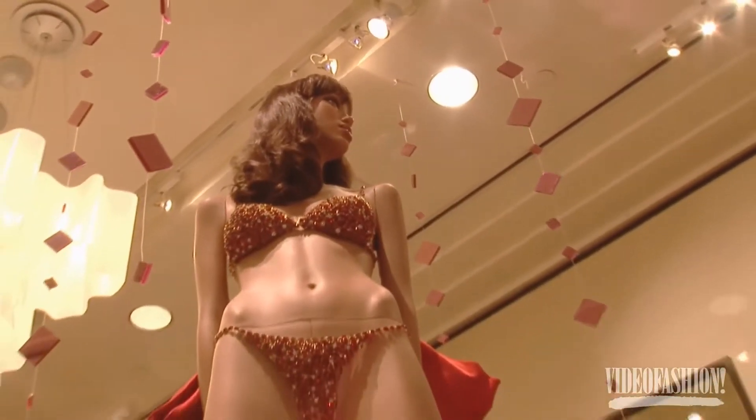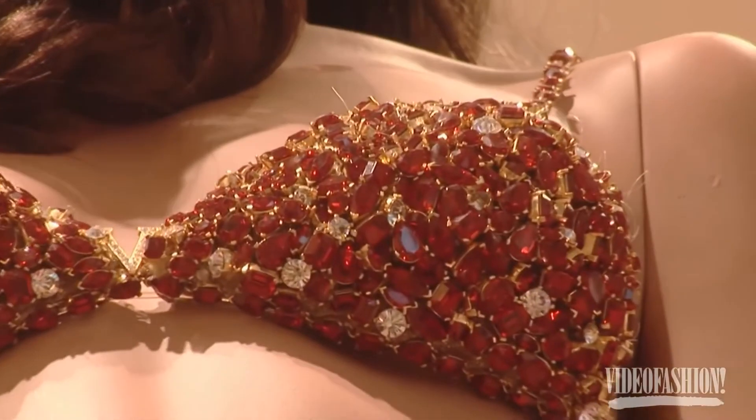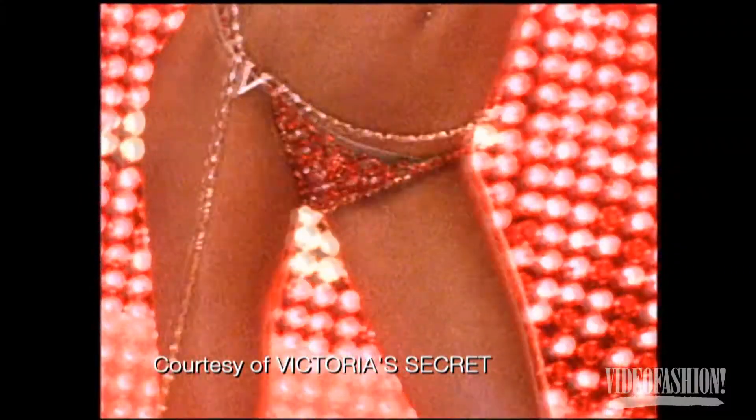And then they have the fantasy gift — the clients of Victoria's Secret who know about the fantasy gift. This is the 15 million dollar replica of the ruby bra that I wore in 2000. So they have things like that, which are part of the history of Victoria's Secret.